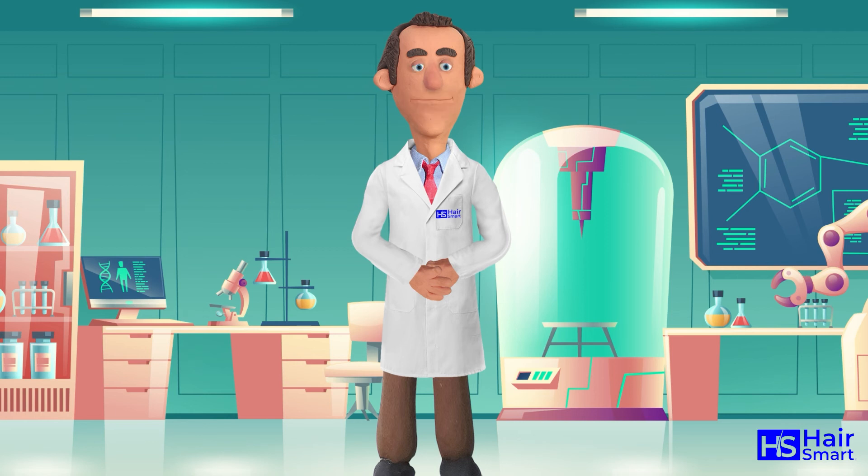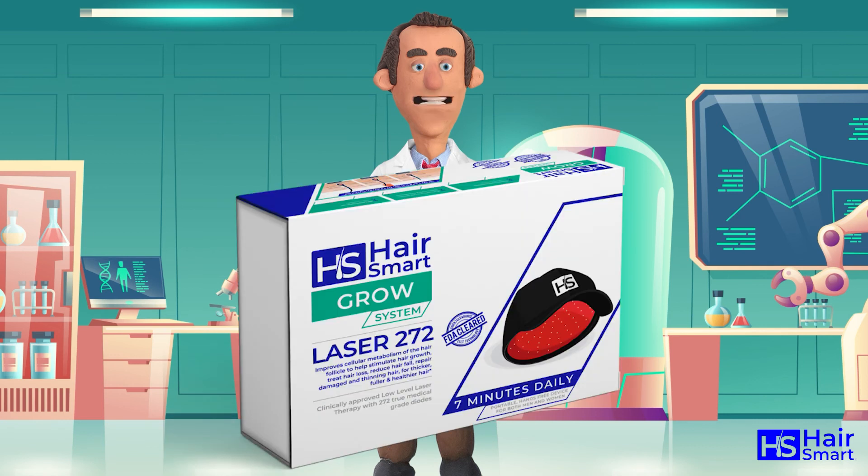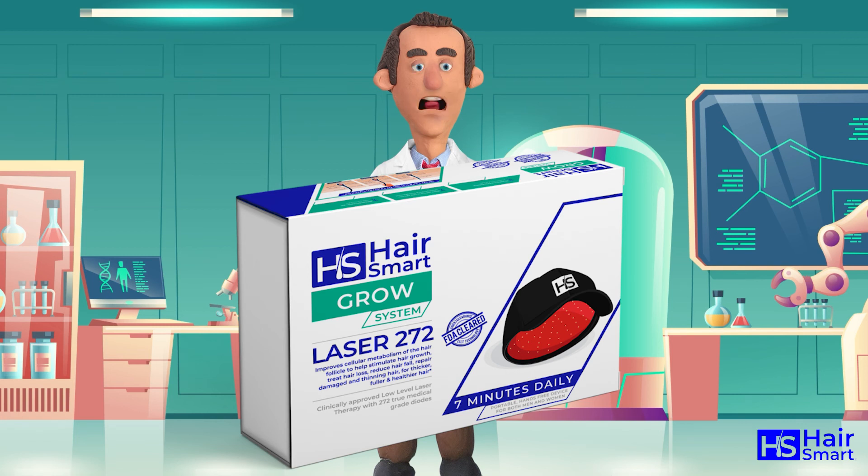So how do you use light therapy to help with your hair loss? There are different ways of exposing your scalp to red light, such as through wearing a red light cap or using a red light therapy lamp.